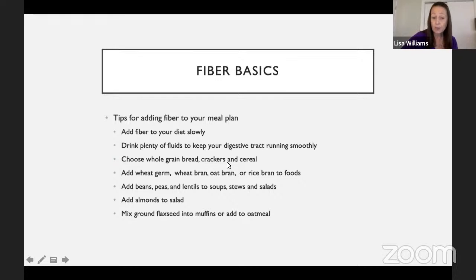Choose whole grain breads, crackers, and cereals. You can add wheat germ, wheat bran, oat bran, or rice bran to certain foods. Adding beans, peas, and lentils to soups, stews, and salads is a great idea — now's a great time of year to make different types of soups or stews, easy to do in a crock pot. Even if a recipe doesn't call for it, I'll often add beans to a vegetable-type soup — it gives a little more bulk and is a good way to add fiber. Adding almonds to a salad and mixing ground flaxseed into muffins or oatmeal are other ways to increase fiber. You can find ground flaxseed in the healthy food section of grocery stores.